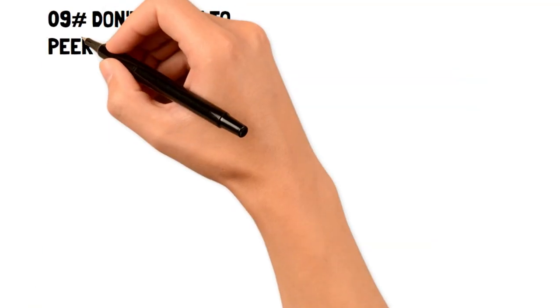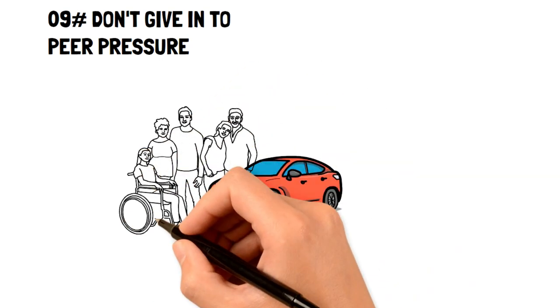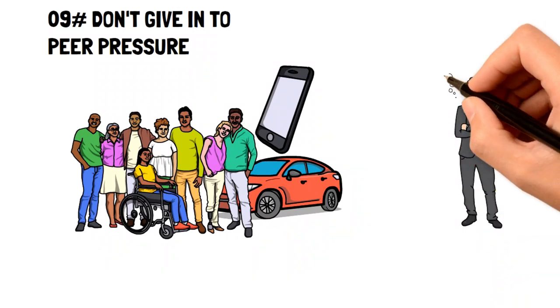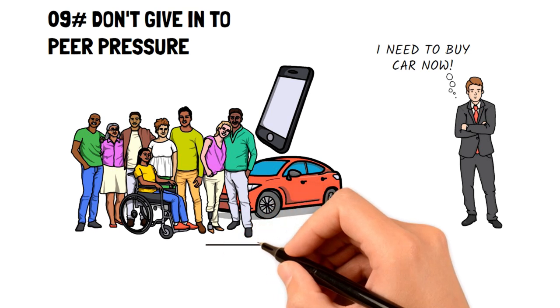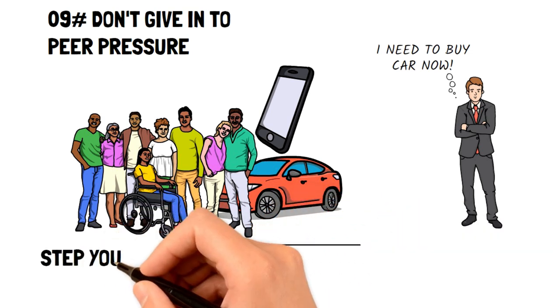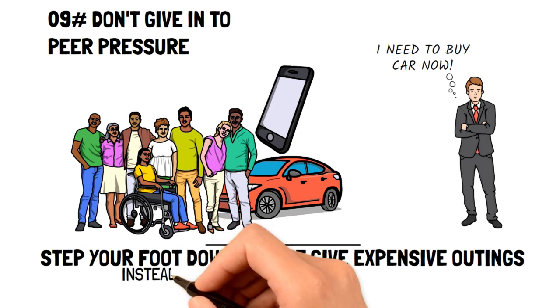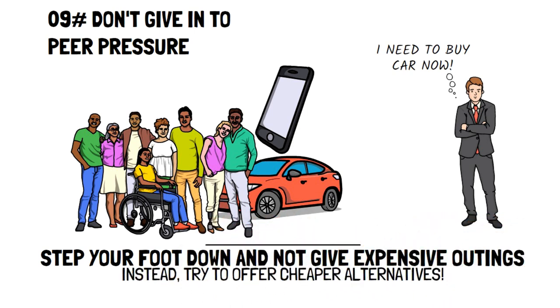Number nine: don't give in to peer pressure. Peer pressure is a great way to empty your wallet. It's easy to get caught in a friend circle with people who are financially well off, or those who don't care to practice frugality. However, if you're looking to find ways to stop spending so much, you'll have to put your foot down and not give in to the expensive outings your friends might be planning. Instead, try to offer cheaper alternatives where you can still have fun but spend way less.